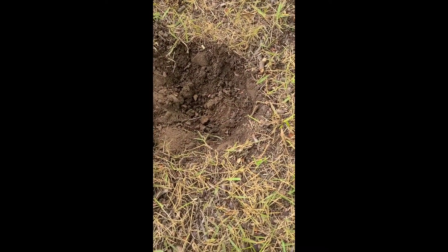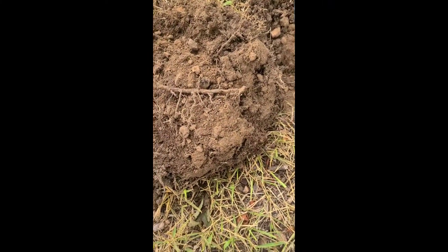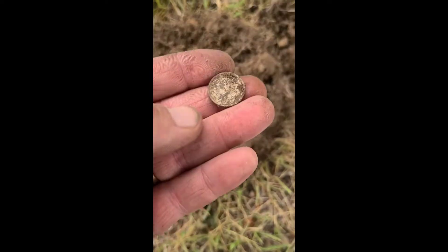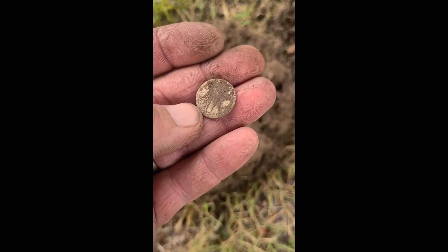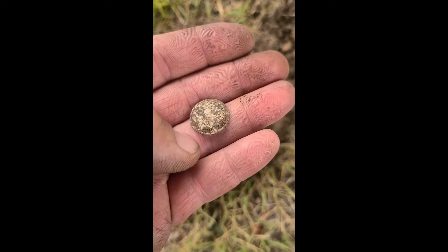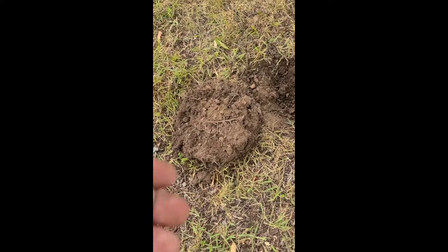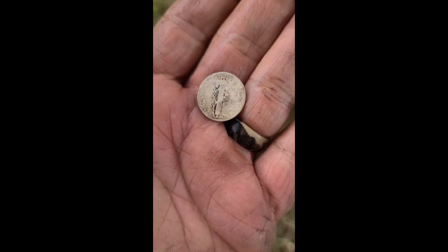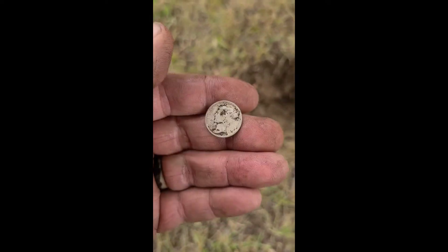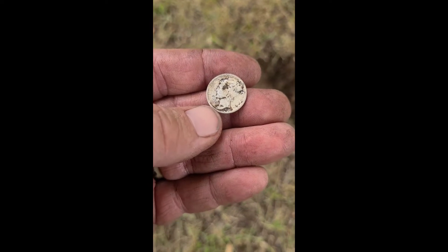I just got a signal here — wasn't very far in the ground, two to two and a half inches. I've got my first silver here at the churchyard. I'm going to spray this down and see if we can get a year on it. That is a mercury dime. It's pretty worn — got a weird patina, almost white. I guess from the acids in the ground underneath all these oak trees. You can see it's a 1926 Mercury dime.